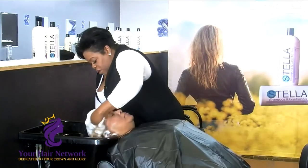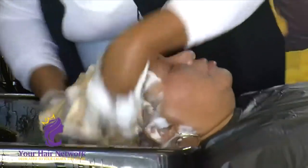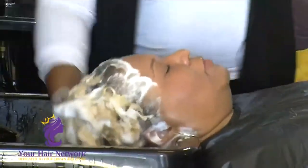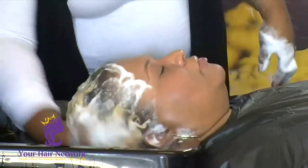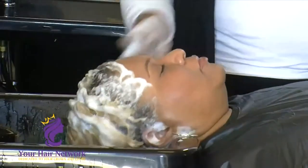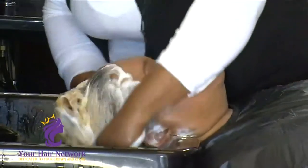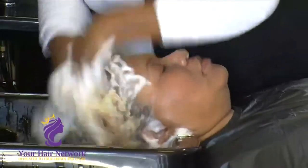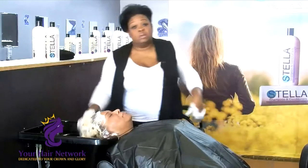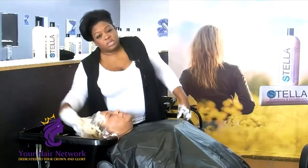Make sure you do proper rinses in between, and we are going to go for the second shampoo — same shampoo. That silicic acid is phenomenal. We are doing massage therapy while we are shampooing, getting that blood to circulate. This client has been blonde for a year. She loses no hair. We have been using Stella before and after all of her treatments and before and after all of her color.